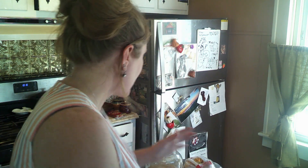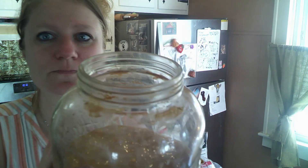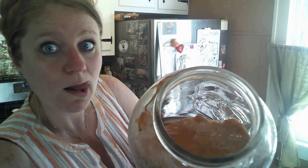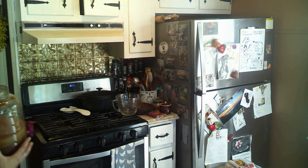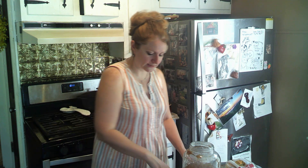When I grabbed my kombucha and looked at that scoby, it is massive — an incredibly, incredibly healthy-looking scoby. Even though I moved it around, it will rise back to the top. You can see all these different layers — I could peel any of them off and give them to somebody else to start their own kombucha. I'm feeling really good about this. I haven't touched it in close to a year and it's thriving.